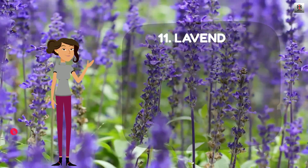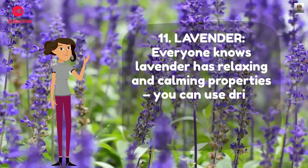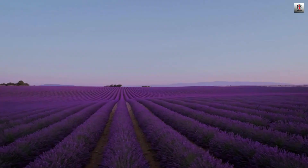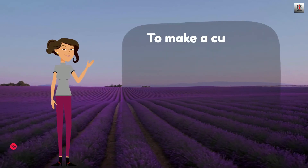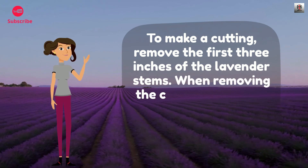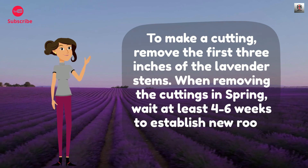Number 11: Lavender. Everyone knows lavender has relaxing and calming properties. You can use dried lavender in teas or herbal baths for this purpose. To make a cutting, remove the first 3 inches of the lavender stems. When removing cuttings in spring, wait at least 4 to 6 weeks to establish new roots before planting.